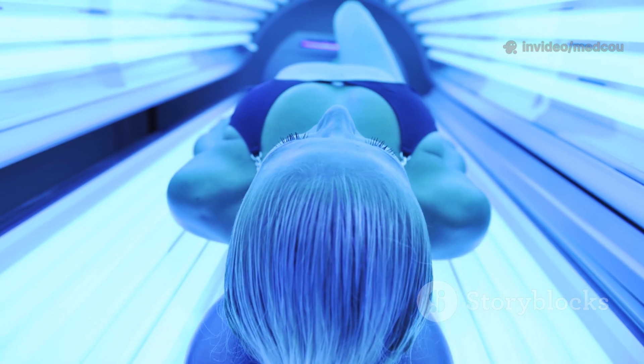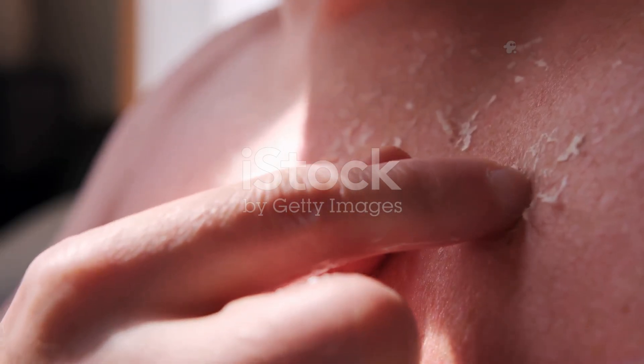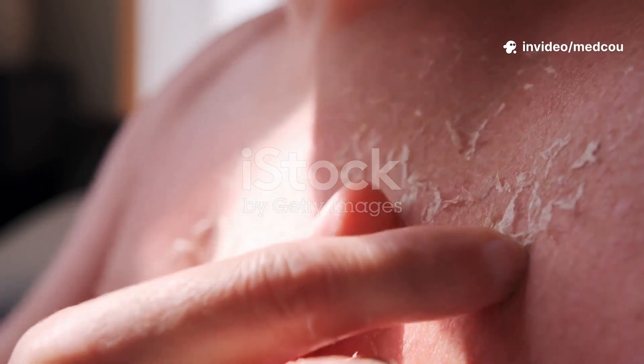People with fair skin, light hair, or a history of frequent sunburns are at higher risk, but anyone can be affected. UV rays penetrate the skin and damage the DNA in your skin cells. This damage isn't always visible right away, but it accumulates over years.